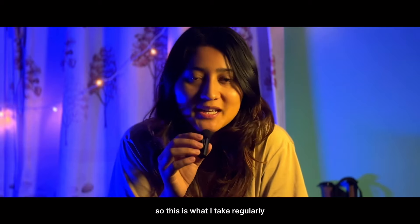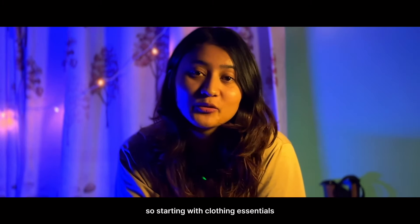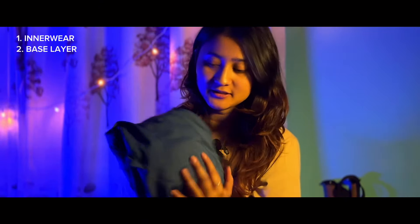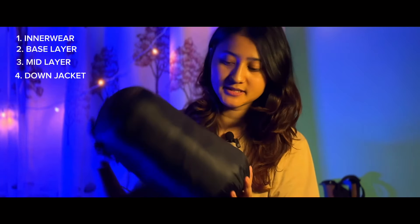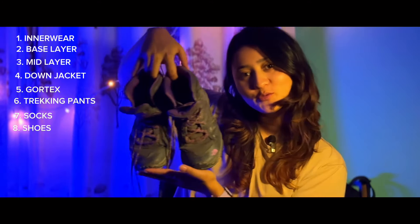This is what I take regularly — only the essentials. Starting with clothing essentials: first is innerwear, then comes your base layer and then mid layer, your down jacket, finally trekking pants, socks and shoes.